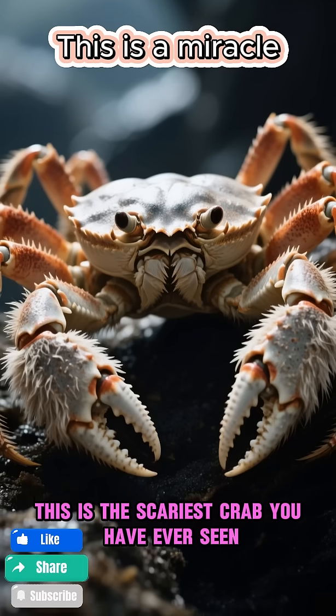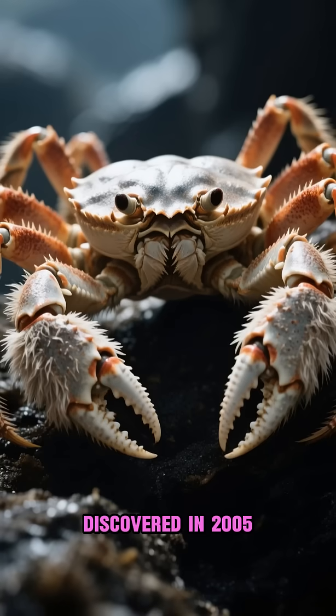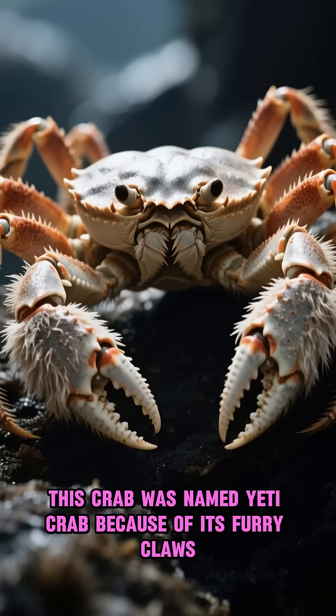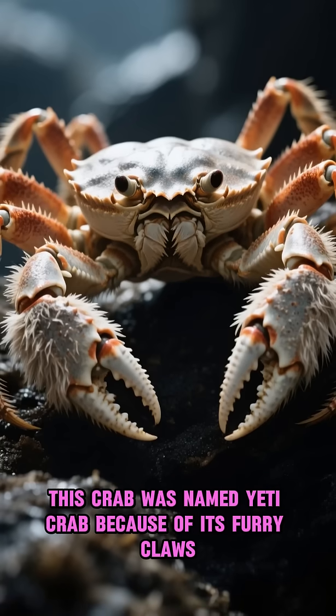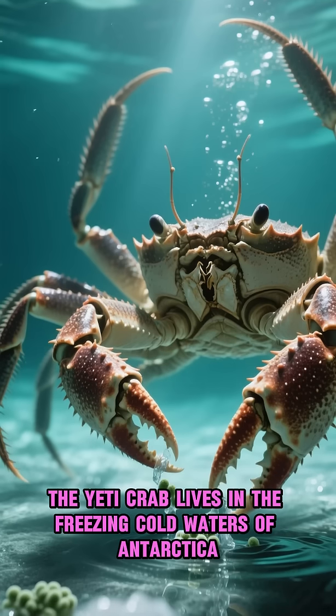This is the scariest crab you have ever seen. Discovered in 2005, this crab was named Yeti Crab because of its furry claws. And we didn't know what to do with it. The Yeti Crab lives in the freezing cold waters of Antarctica.